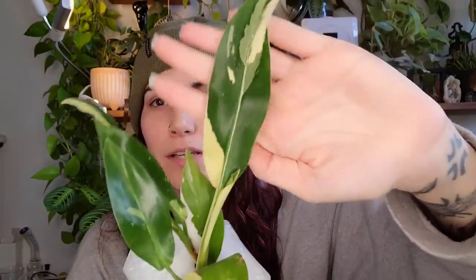Oh my gosh, look at the variegation — it's so pretty! It's very sectoral, not super marbly. We've got a really gorgeous half moon leaf here, and I'm pretty sure there's more than one plant in here. I had to fight people for this one — I sniped it at the last second in the auction. I saw it and just thought it was so stinking cute. I knew I needed it because I love this variegation.